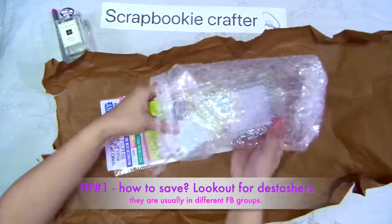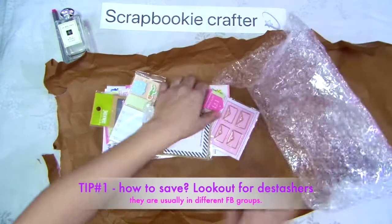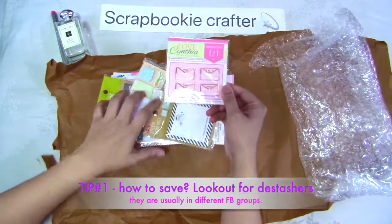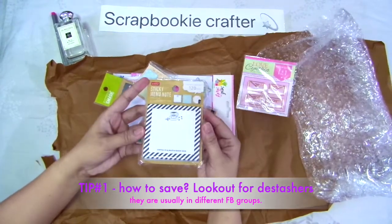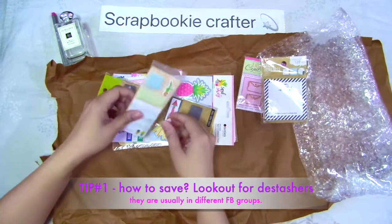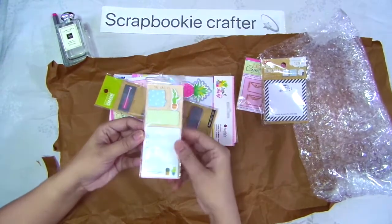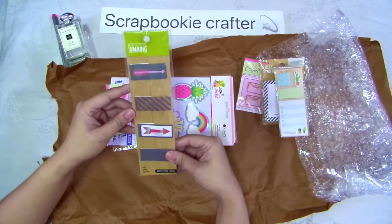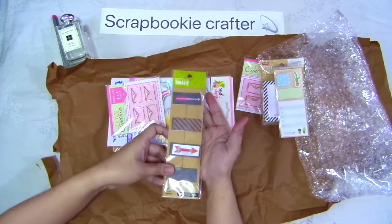Whoa! Let's see what's inside. We got some cool paper clips. Nice! We have some sticky memo notes. Another sticky memo notes na may cactus pa. Meron din tayong Smash na clips — four pieces na clips from Smash.